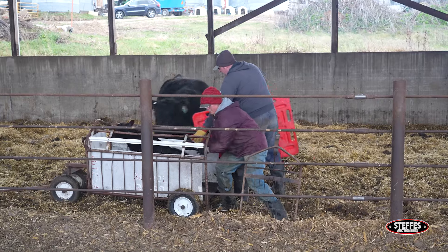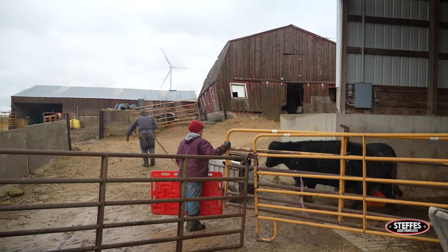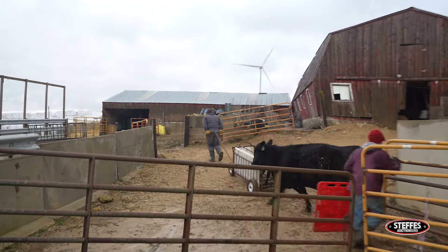About 20 years we've been working on our beef cow herd. They stay docile because we're in them all the time, so we calve in this facility, so they're used to us being right by them, and so we bring the cow-calf pair down and we're handling them from day one.